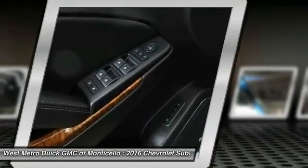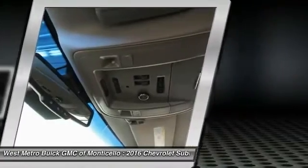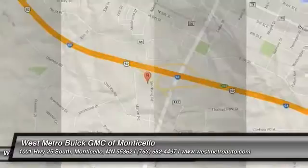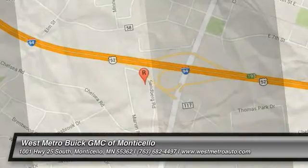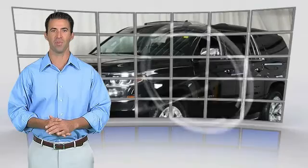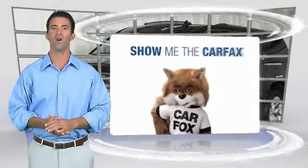A vehicle like this doesn't come along every day. Come in and get it before someone else does. This is a one-owner vehicle with the Carfax Vehicle History Report. Be sure to find a complimentary copy of this report online or contact the dealership.